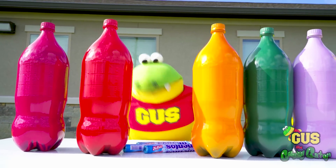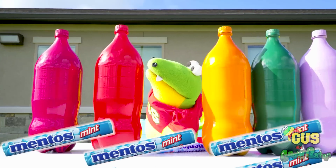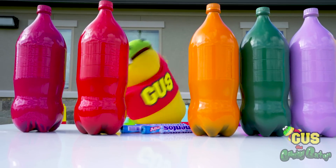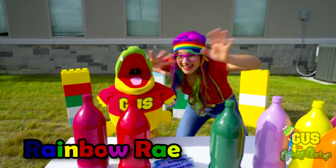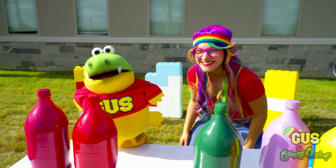We've got a bunch of rainbow-colored Coke bottles, and we're going to drop in some Mentos. We're going to need a little bit of help. That's why my friend Rainbow Ray is here to help. Hey, Rainbow. This is going to get really, really messy.